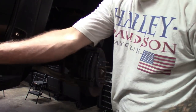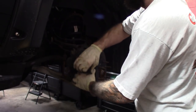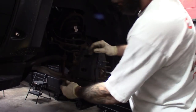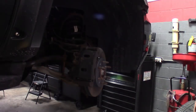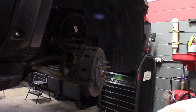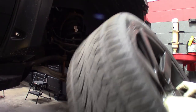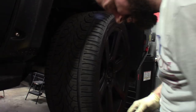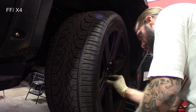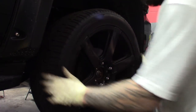Already greased up that top slide, grease up this bottom one. Make sure it slides nice. The 19-millimeter bolt back in. Let this thing down, retorque it. That tire got a little bit of my shirt dirty. Darn it.